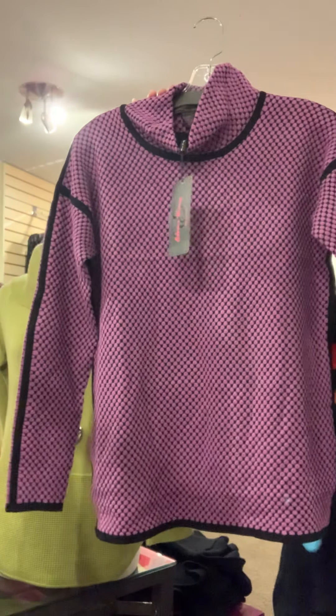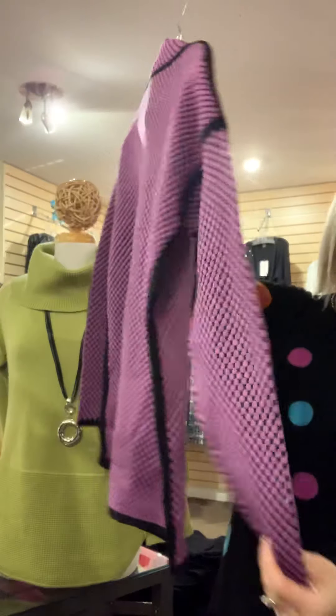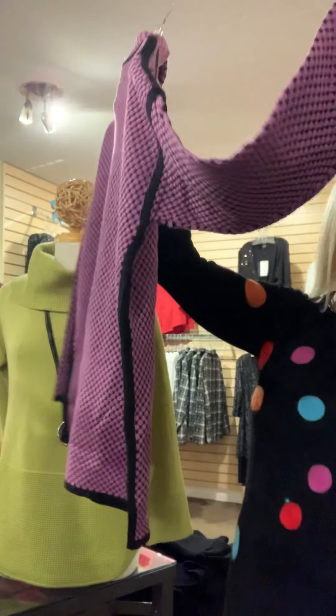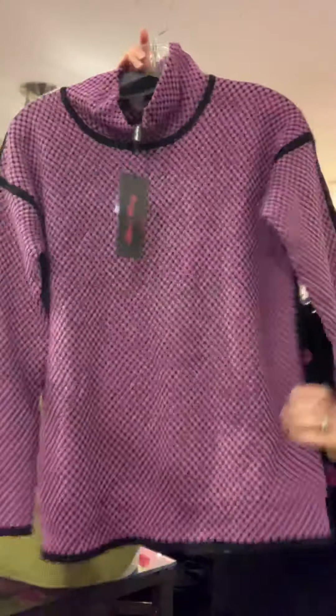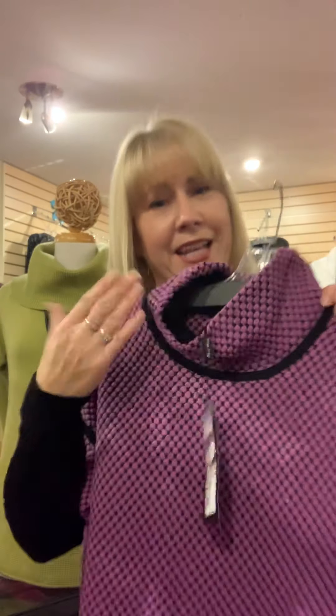Earlier in the season we brought in this style from Canadian designer Elena Wang — it came in five colors, and we have two left. I have the purple, which is awesome. I love the detailing she creates on the sleeves and down the side seam. This is size small through extra large, priced at $115. It's more of a waffle weave with a fuzzy felt-like lining on the inside — really comfy. I also have one in blue, extra large.